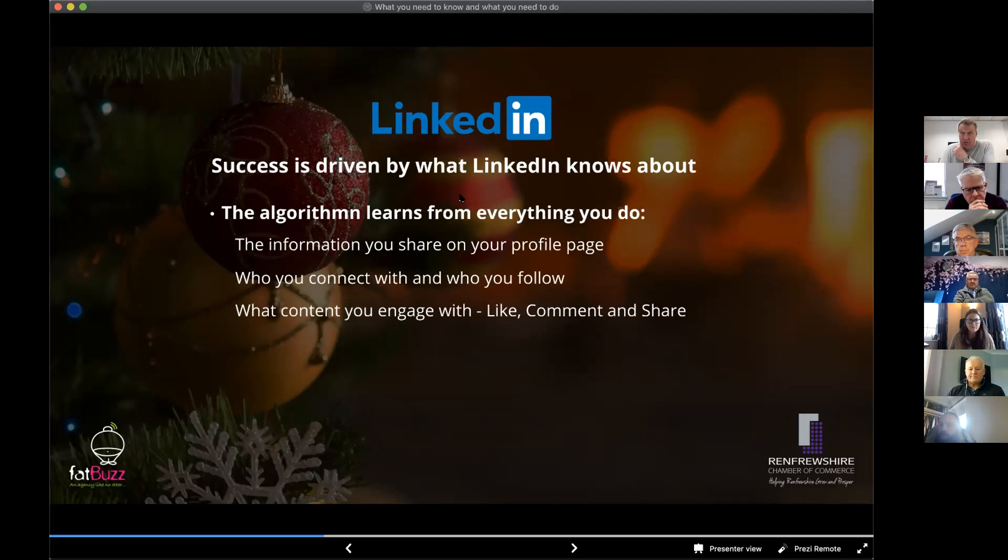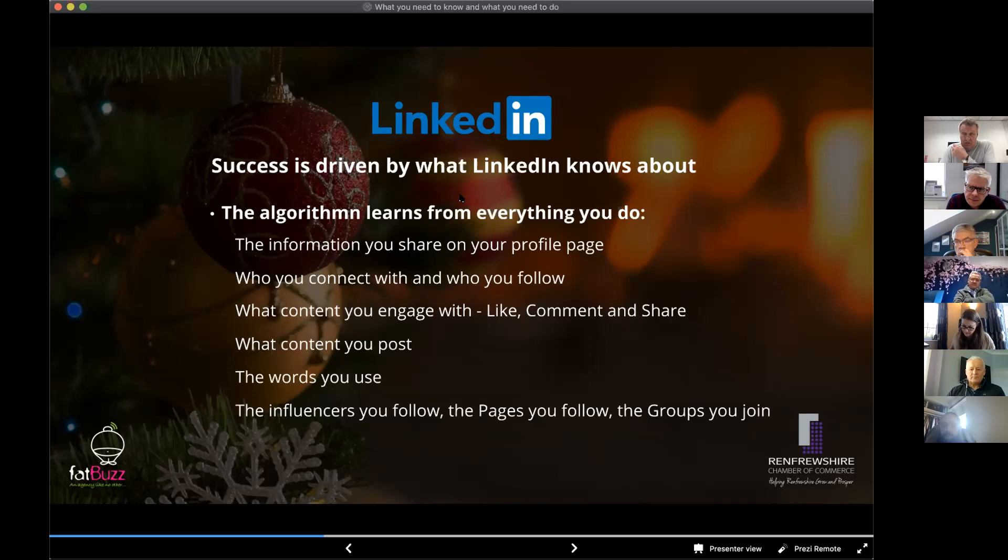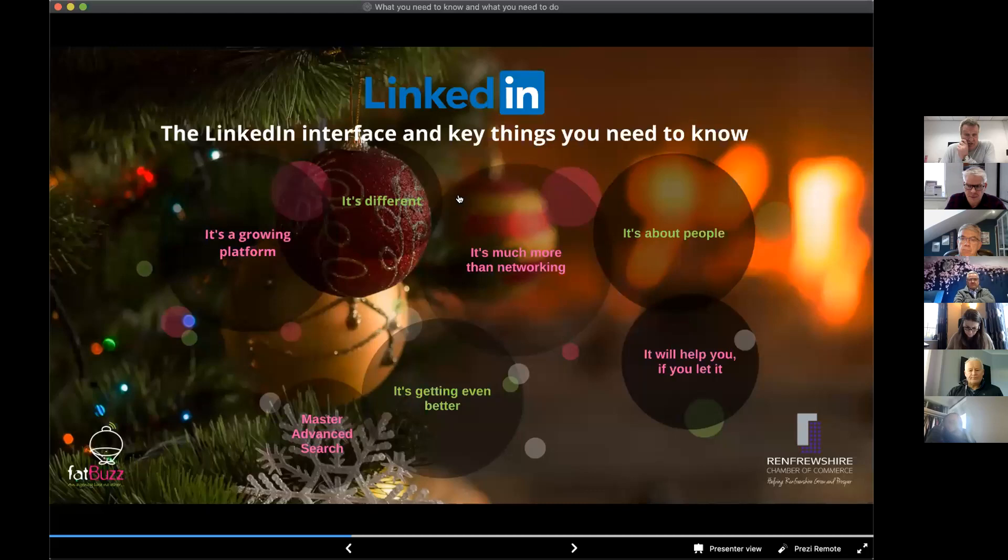The algorithm learns from what content you engage with — what you like, comment, and share. It learns from what content you post, right down to which words you use. It learns from the influencers you follow, the pages you follow, and the groups you join. Every single action you take on LinkedIn helps the algorithm understand more about you. The more active you are, the more the algorithm is able to help you achieve success on LinkedIn.